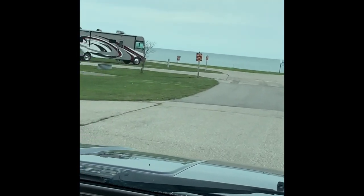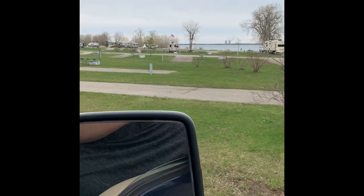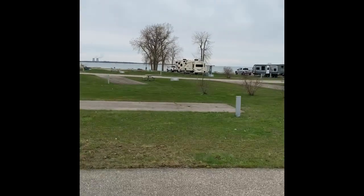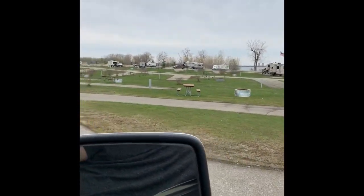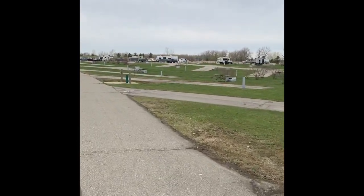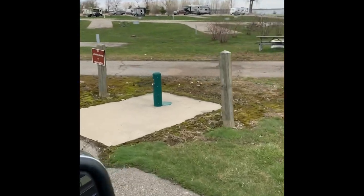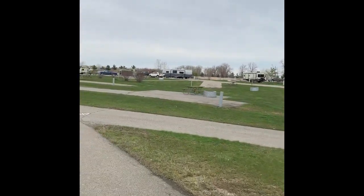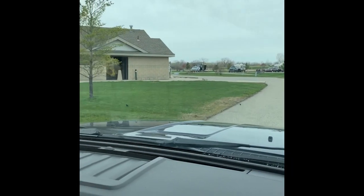So we're coming into sites 160 through 167. Coming through right now — this is sites 223, 222. These sites are pretty flat, very long sites. Site 120, 219, and you have your water here. Going down to 217, 216, 215, and off to my left is the bath house in this area.